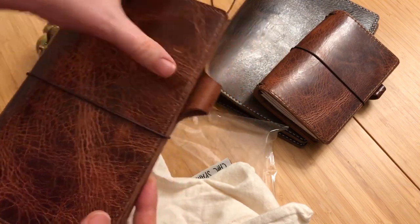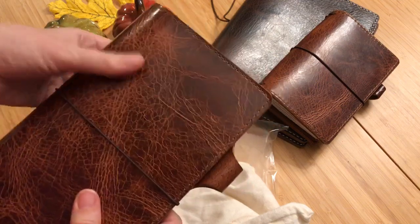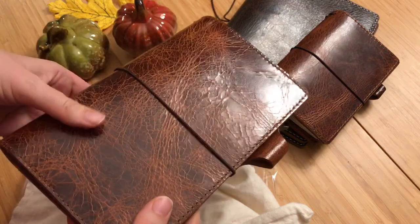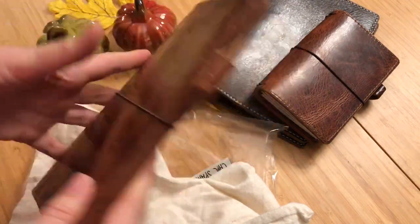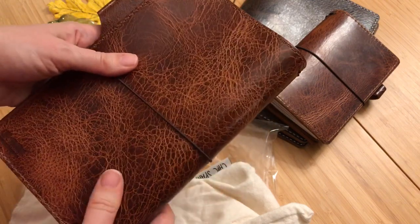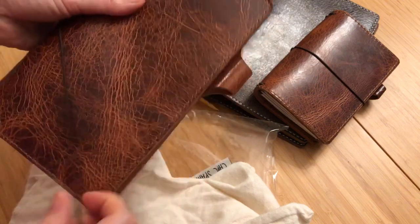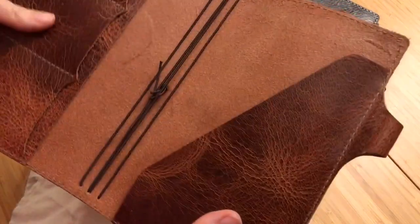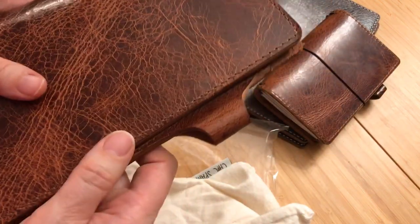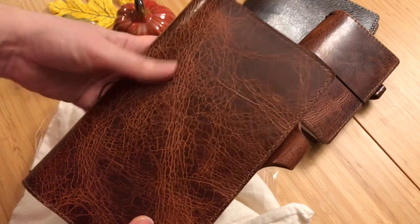Oh my goodness, this is a beautiful pre-loved Maverick, and this is really soft — this is probably the squishiest Maverick that I own. I'm not 100% sure, I'll have to check. It has the new pin loop and it is the wide size. Wow, that is just so beautiful.